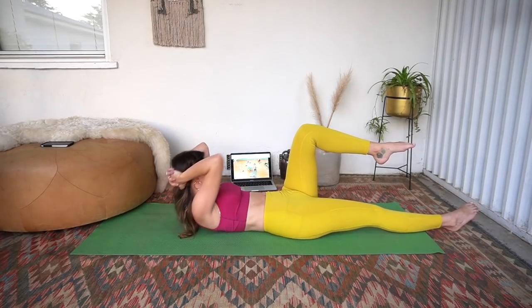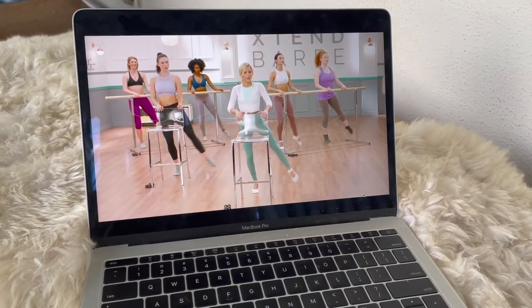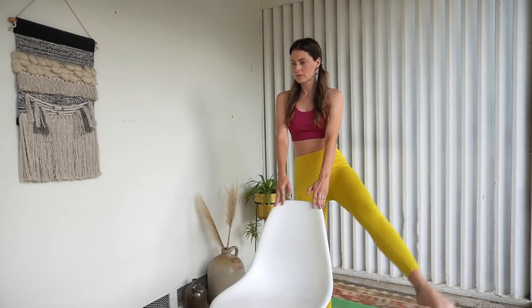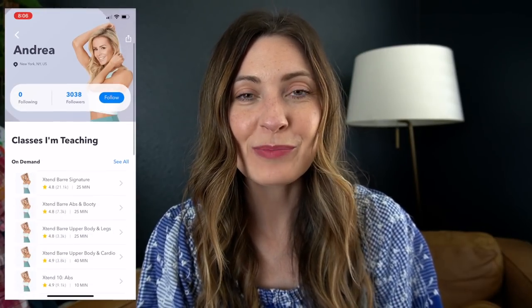I gave birth last August, so I'm nine months postpartum, and there are definitely areas — especially my tummy, thighs, and butt — that I really want to tone up. This barre class is awesome and great for lower body workouts. Andrea is so great at making me feel motivated and focused. If you click the link down below, you can get a free 21-day trial of this app, and then after that it's only $120 a year — so affordable compared to most gym memberships. Download the app, sign up for the Extend Barre, stretch, or Pilates program, and let's get fit together!